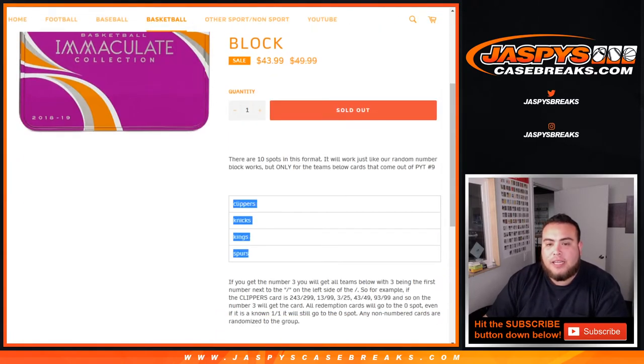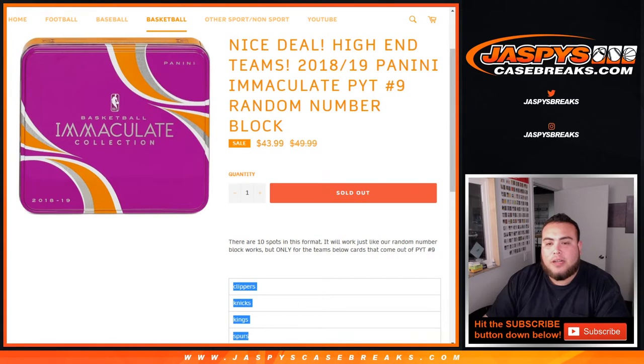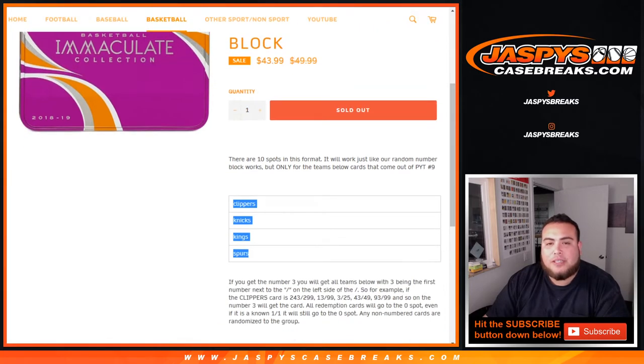This is for the Clippers, Knicks, Kings, and Spurs in Immaculate Pikachu number 9. So it works just like a normal random number block, but just for these teams in that break.